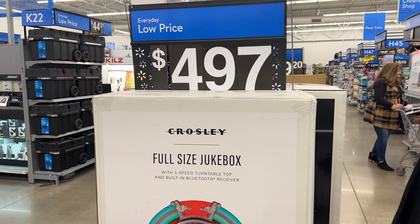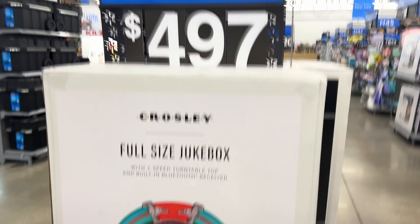Maybe these are more common than I thought, because they've got the same ones here for $497 — and they've got three of them! But these literally sell for like $1,200 online.